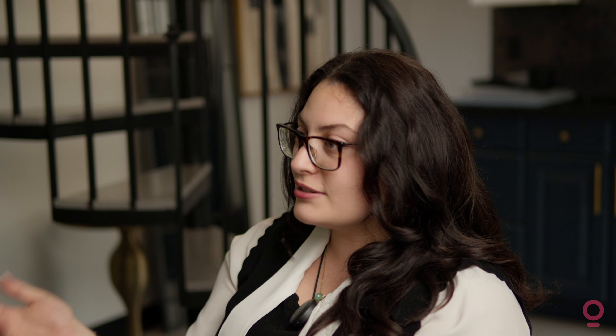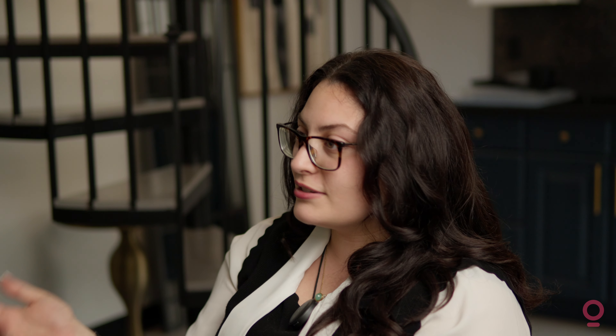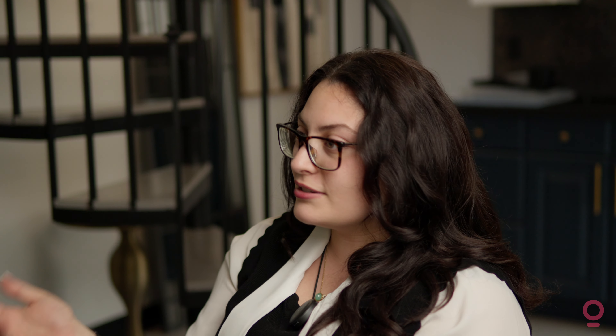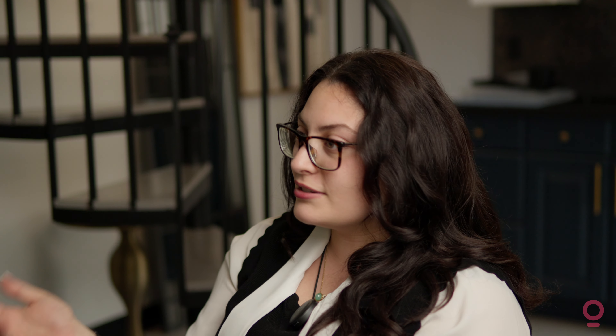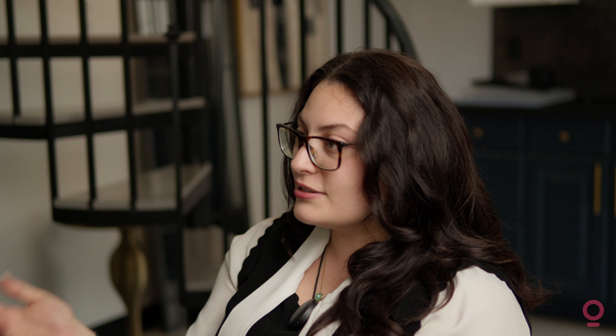Some of the most common automated questions we get are: how do guests find the entrance? Does the property have AC — which it does, though people want to know where the remote is. And where are good restaurants nearby? If it's all automated, yes you could technically get back to them in a timely manner, but we both have full-time jobs. It's really nice to have that automation so guests feel like they're not forgotten.